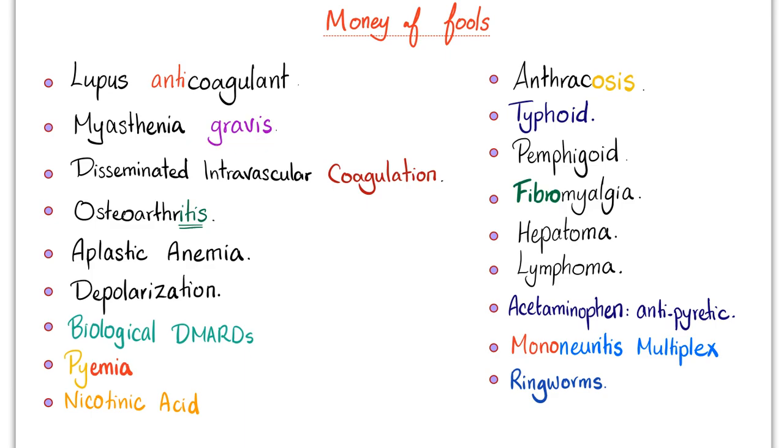You may think that myasthenia gravis is related to pregnancy just because it has the word gravis in it. You may presume that disseminated intravascular coagulation is only about coagulation, when in fact it's about bleeding and coagulation. You might be fooled to think that osteoarthritis is an inflammatory arthritis just because it ends in -itis. You might think that aplastic anemia is an anemia, when in fact it is a pancytopenia. You might suppose that depolarization means absence of polarization, when in fact it is polarization just in the opposite direction. You probably anticipate that biological DMARDs are biological warfare mechanisms. You think that pyemia means pus in the blood, when there is no such thing. You think that nicotinic acid is nicotine, when in fact it is just vitamin B3. You may determine that acanthosis is just a condition of anthrax, that typhoid is typhus, and pemphigoid is pemphigus.